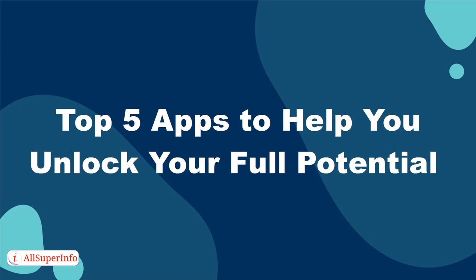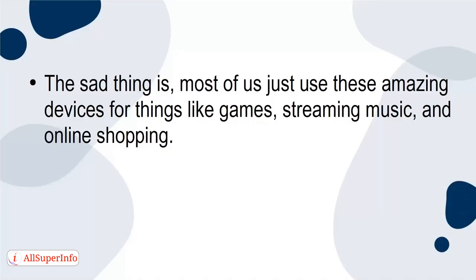Top 5 Apps to Help You Unlock Your Full Potential. In today's world, it's a safe bet that everyone has a phone. We carry around a world of knowledge in our pockets. The sad thing is, most of us just use these amazing devices for things like games, streaming music, and online shopping.